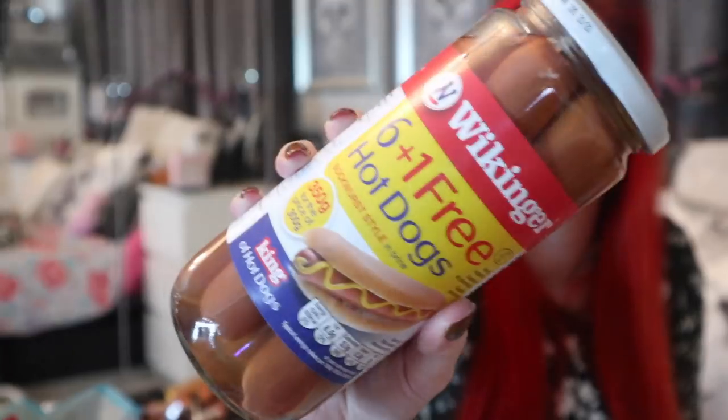Picked up for one pound six-plus-one free hot dogs — Wickinger, a bratwurst style. Seven hot dogs for a quid! We actually had hot dogs the other night and they are very nostalgic to me — remind me of firework night and bonfire night. We had them with some homemade chips and some onion rings, it was a really quick dinner. Oh my god it was so tasty with some fried onions, so of course I had to pick up another one.